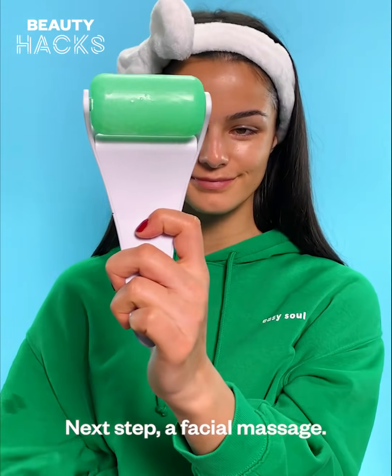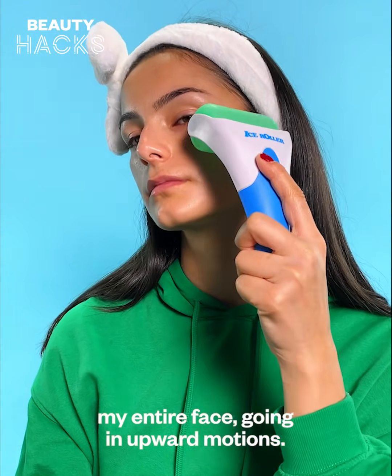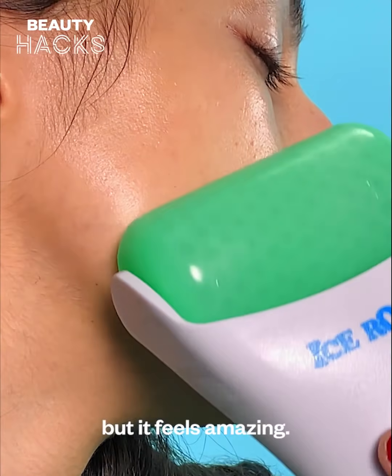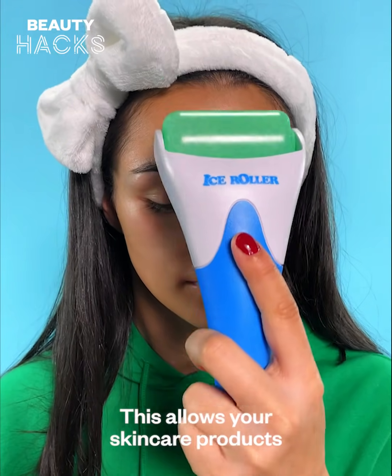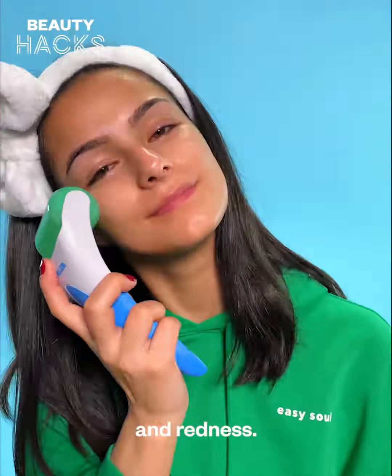Next step: a facial massage. With an ice roller, I like to massage my entire face going in upward motions. It's super cold at first, but it feels amazing. This allows your skincare products to penetrate your skin better, plus it reduces inflammation and redness.